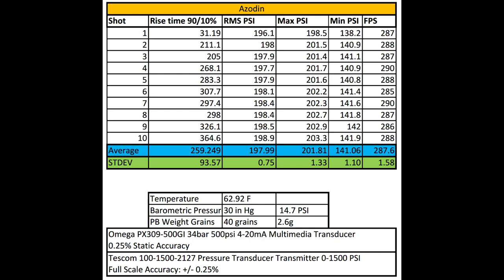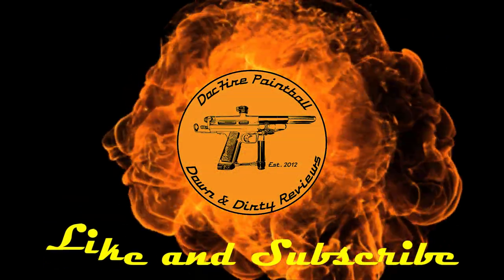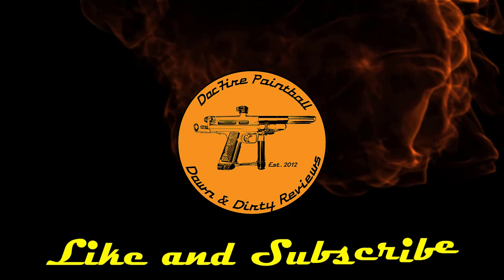There are a lot of things I think we can do to change these numbers. I'm going to be adding an additional video onto this one showing how we can improve this reg with some minimal tools. Anyway folks, that was the Azodin Rocksteady Reg. Don't forget to like and subscribe and hit that bell so you're notified on the next video. All right, dock out.